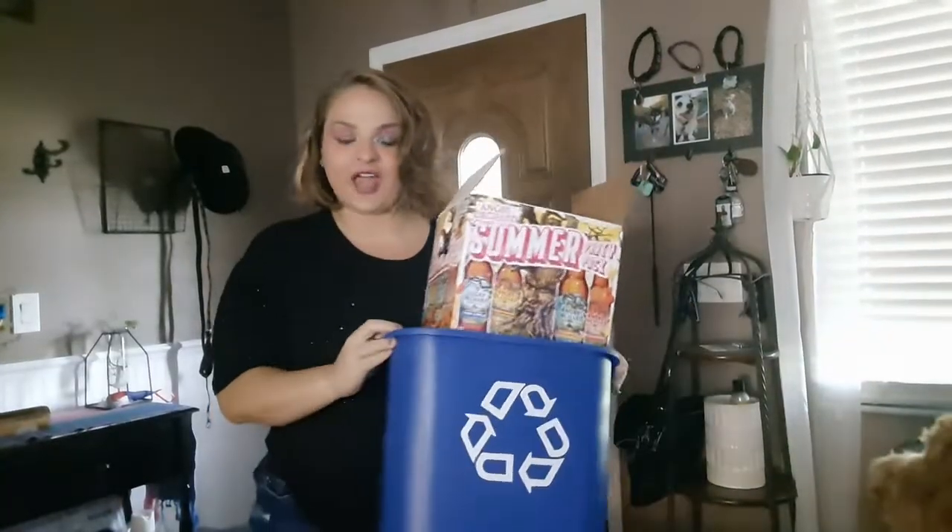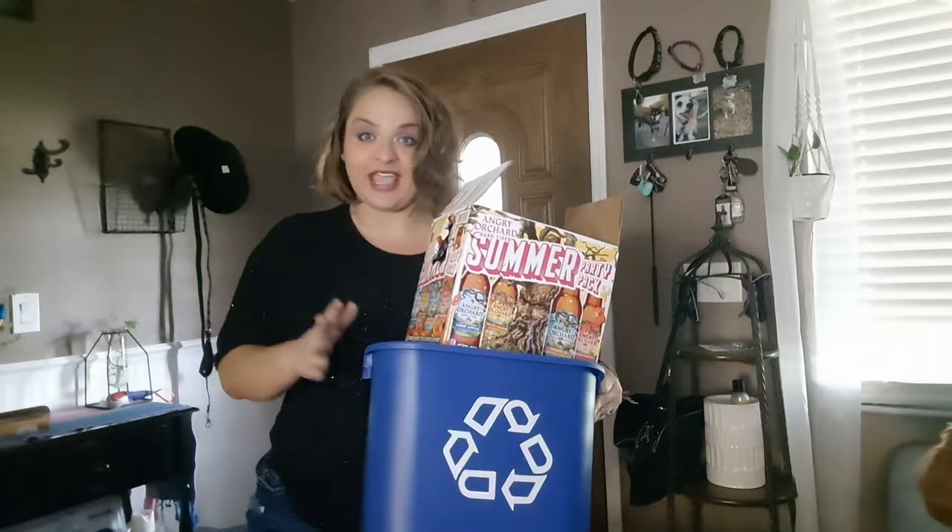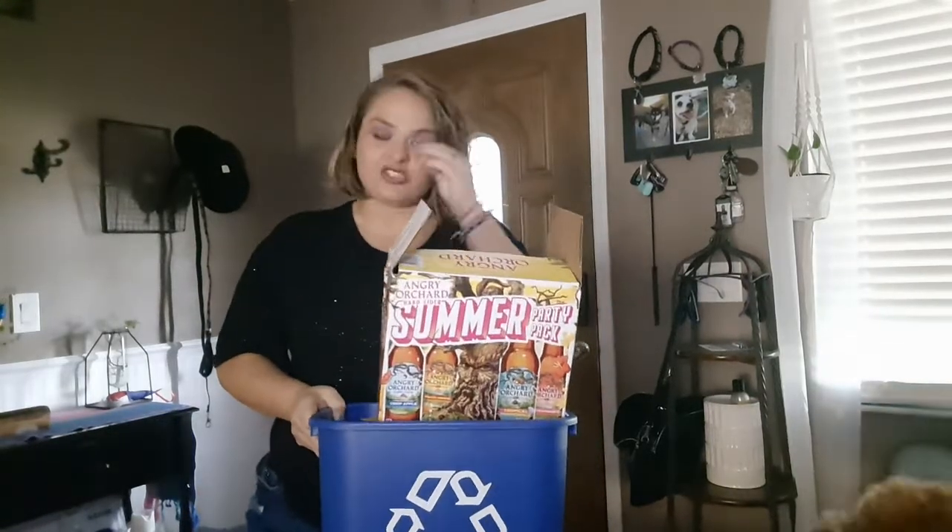The next thing to think about is trash and recycling, both indoors and outdoors. We want to take out the indoor recycling and trash.